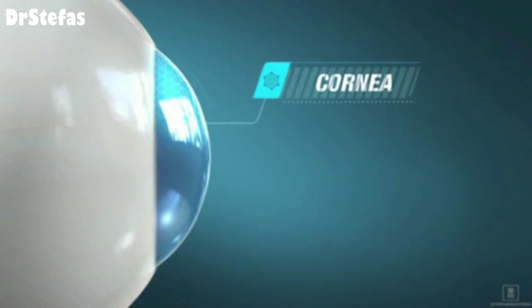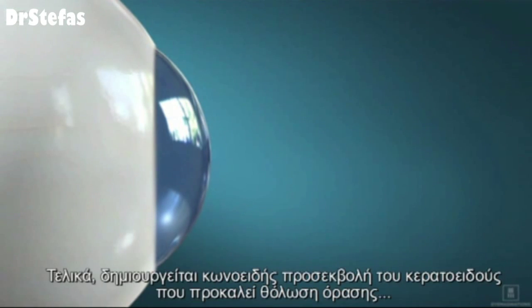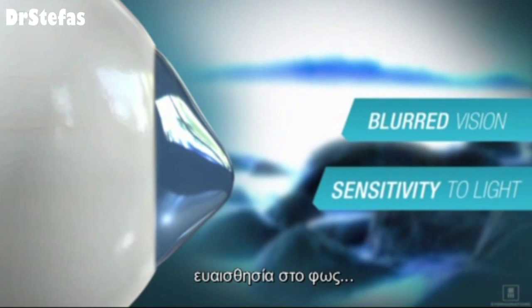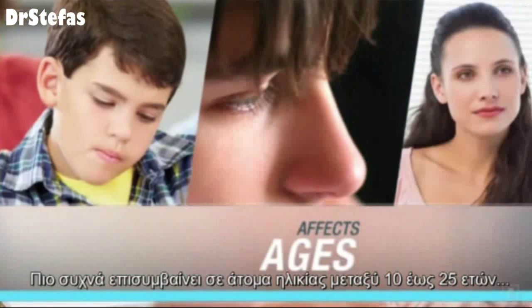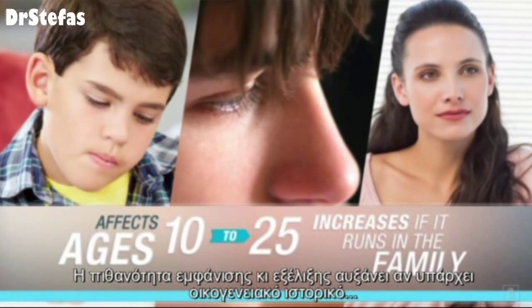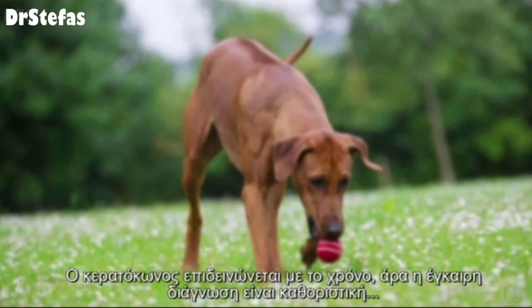Keratoconus is the thinning of the cornea, the clear dome-shaped outer surface of your eye. Eventually the cornea bulges outward into a cone shape, causing blurred vision, sensitivity to light, and difficulty seeing at night. Most commonly affecting individuals between the ages of 10 to 25, the chance of developing it increases if it runs in the family.